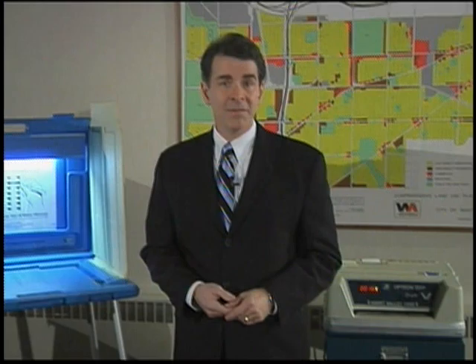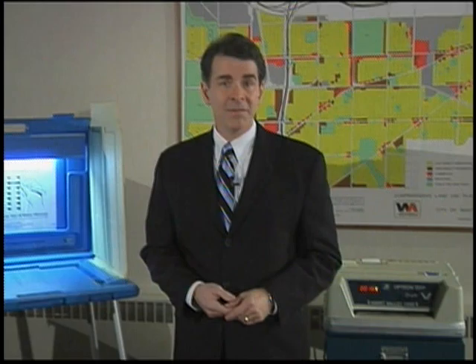The City of West Allis has completed redistricting. Your ward, polling place, and the various election districts representing your area may have changed. Here is the complete list of 25 wards that make up the City of West Allis.